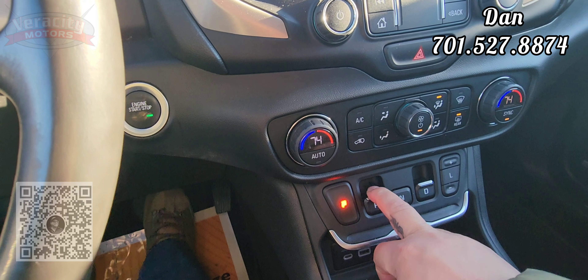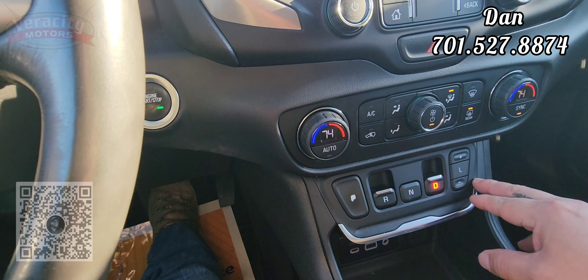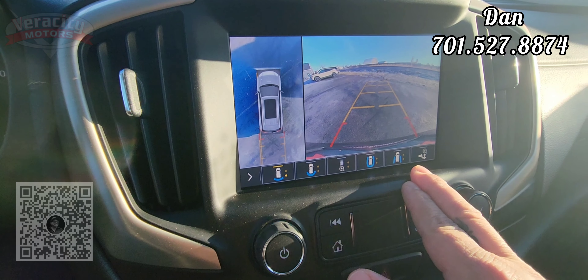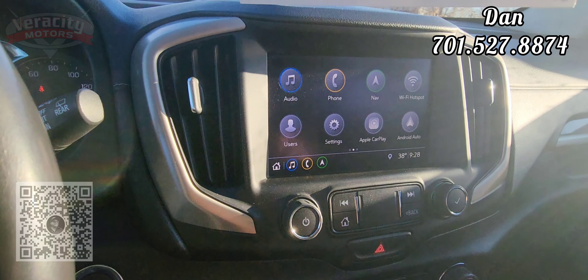Integrated telephone. We also have push button start right here. Here's your shifter — it's push button for park, pull for reverse, push button for neutral, pull for drive. And then we can check out that 360 camera — it has all the different view cameras you can look at here. Very cool, you can see all around your car.